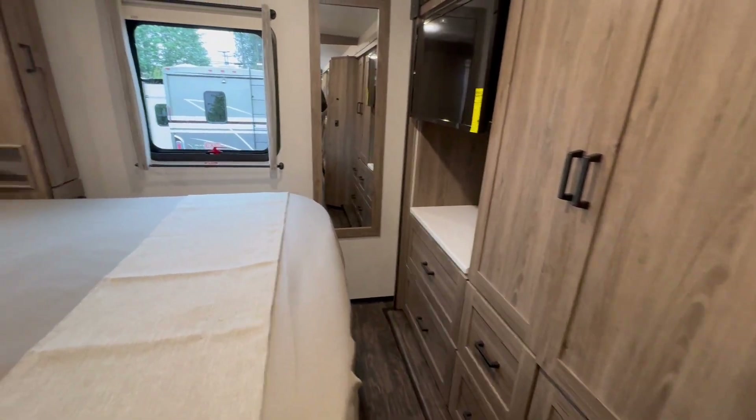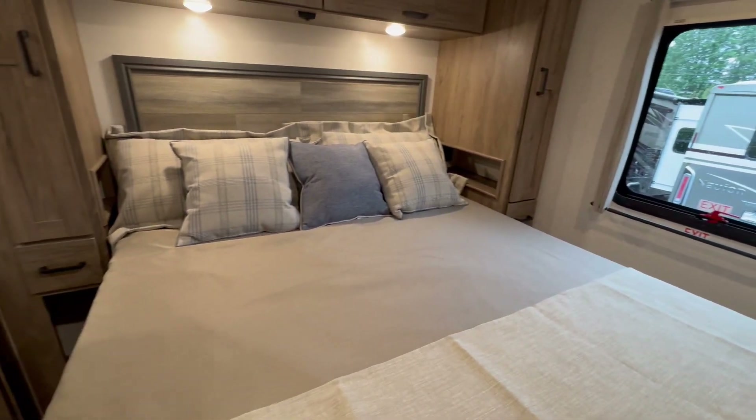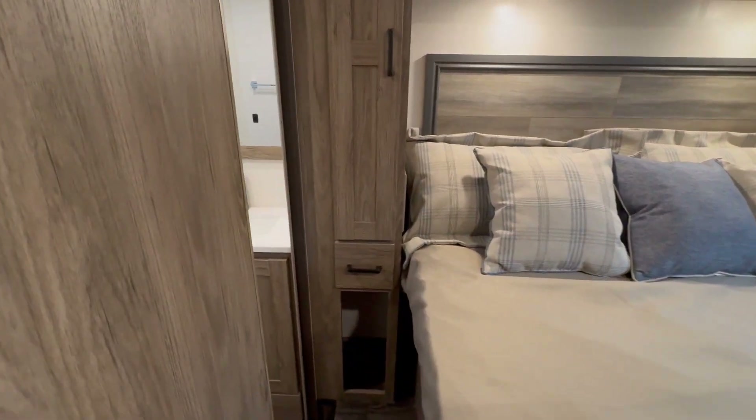And then as you travel into the back, you've got your walk-around queen bed. You have a television back here, wonderful storage, and a true pocket door to kind of separate you from this area.